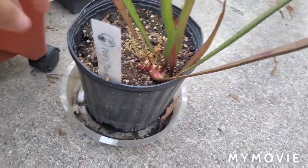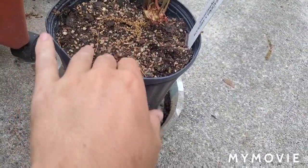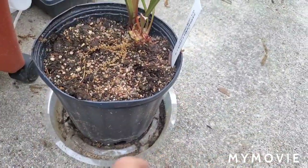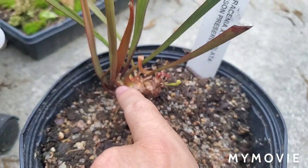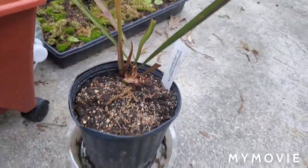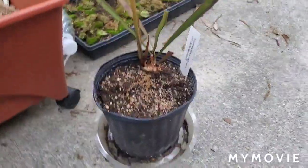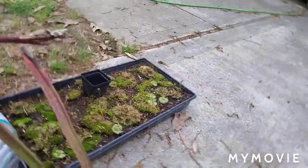It's a single rhizome piece, already planted in this pot. It's got two growth points actually — one small one here that's growing a little, and then this main one which put out this first pitcher. It's a beautiful hybrid — it's just a shame that this population was starting to kick out the native alatas.